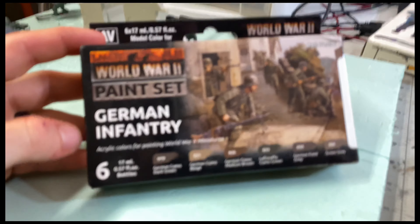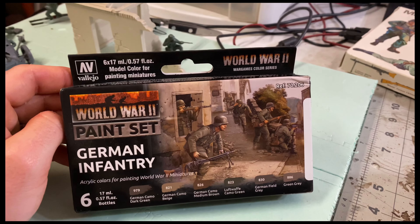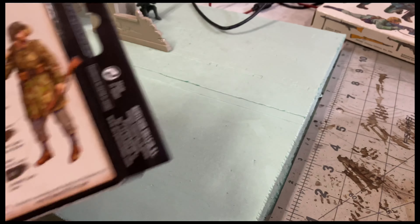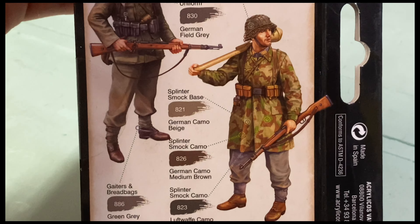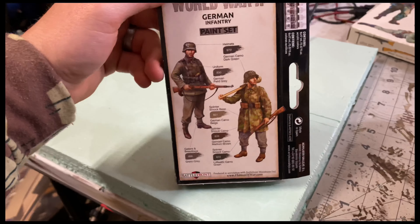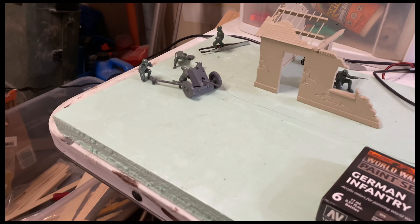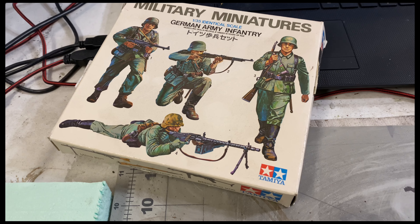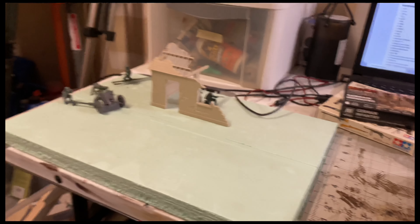Something cool that came in the mail — I ordered this about a week ago — it's the Vallejo World War II paint set for German infantry. What's great is it's not just regular Wehrmacht field gray — they also included colors for splinter camo and things like that. I love the splinter camo; I'm actually wearing my splinter camo jacket right now — it's my favorite German camo. That said, in 1939 most of these guys' uniforms were fairly standard field gray, and some had helmet covers.